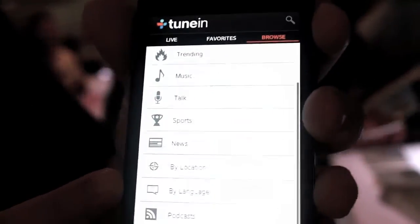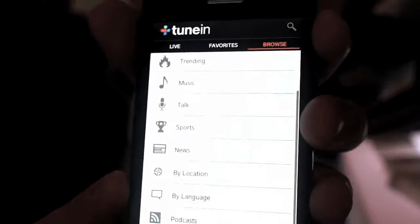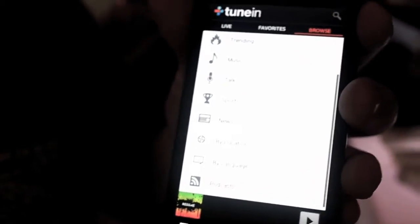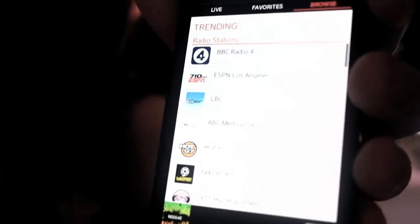Natively, our app is available in over 20 languages, and we broadcast in essentially almost every language that exists in the world. We've also got our podcasts. We have a trending feature that lets you know what's going on and what people are listening to right at this moment. This is updated constantly, so you can see really what the world is listening to.